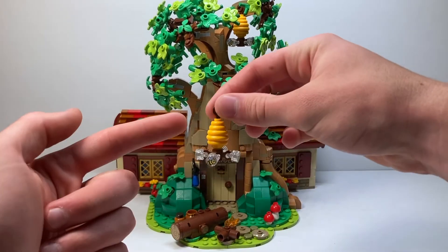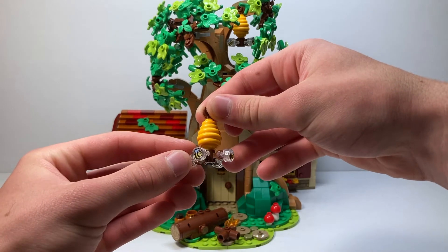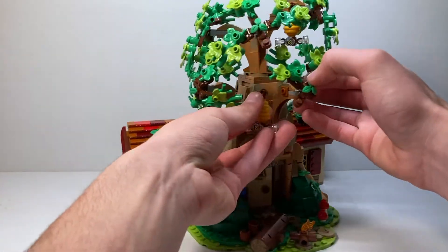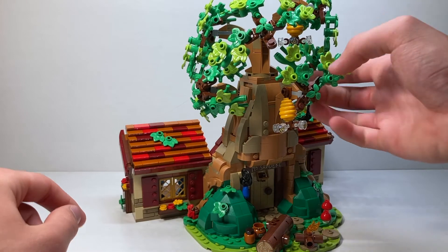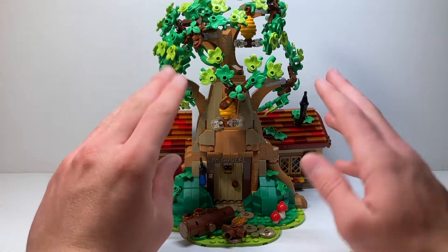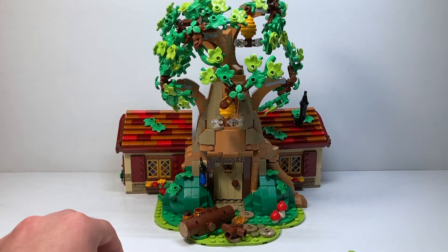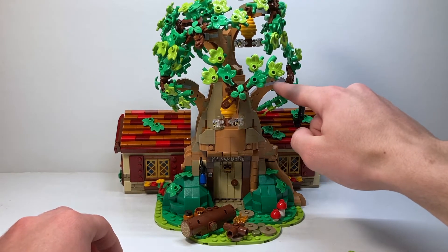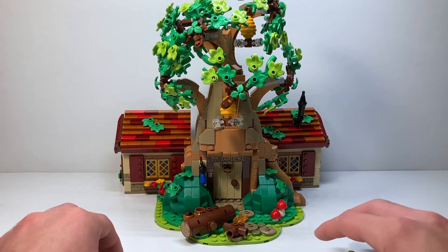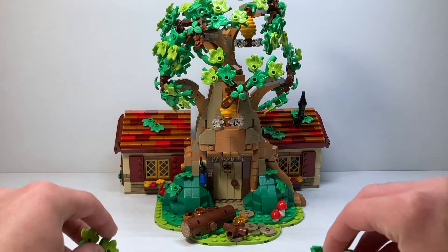There are two beehives included. We have the honeycomb piece with very nice unique bee prints on clear one-by-one flat tiles that can spin, allowing them to look like they're flying. The beehives attach to studs on the tree. The tree itself is built using a darker nougat and dark tan color, which looks really cool. The light gray from the mixel pieces does throw me off a bit — I wish they could recast those in a different color — but the tree itself is gorgeous.